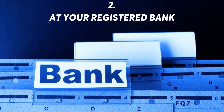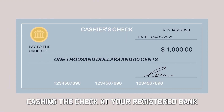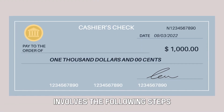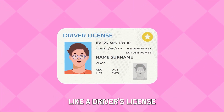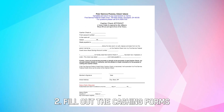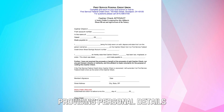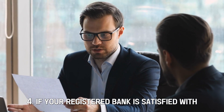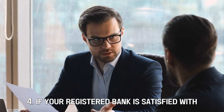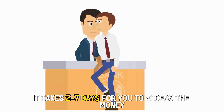Number 2: at your registered bank. Cashing the check at your registered bank involves the following steps. First, have a valid identification card, like a driver's license. Second, fill out the cashing forms, providing personal details and amount. Third, endorse the check. Fourth, if your registered bank is satisfied with your documents, it deposits the funds in your checking account. It takes 2 to 7 days for you to access the money.